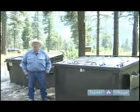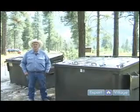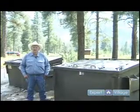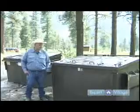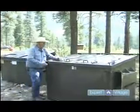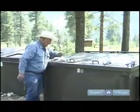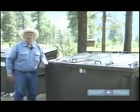Another thing you want to be sure and do is use the bear-proof dumpsters. When you're in bear country, there are usually bear-proof dumpsters. What this is, is a small door in the dumpster that locks. You open it up, place your garbage in here, close it back, and be sure and lock it. That's the bear-proof dumpster.